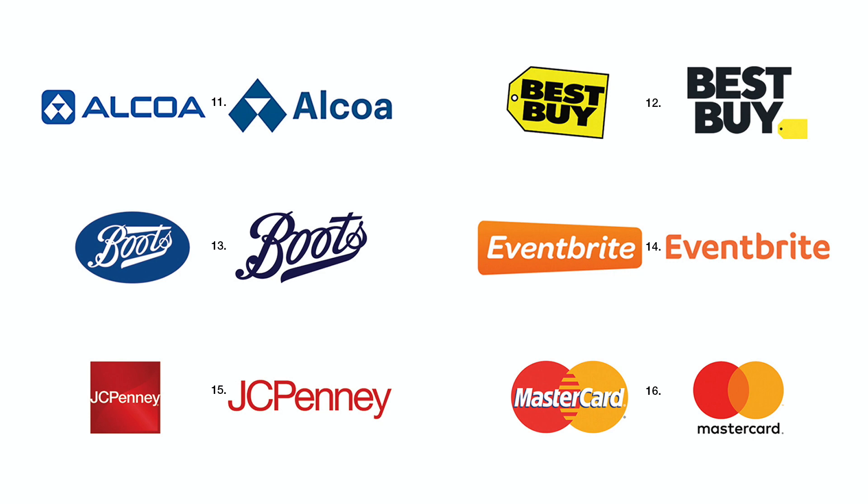Number fourteen. Eventbrite's signature can also be bigger in the same space without the containing shape. Number fifteen. JCPenney's signature was dwarfed inside that square. Now it is free.